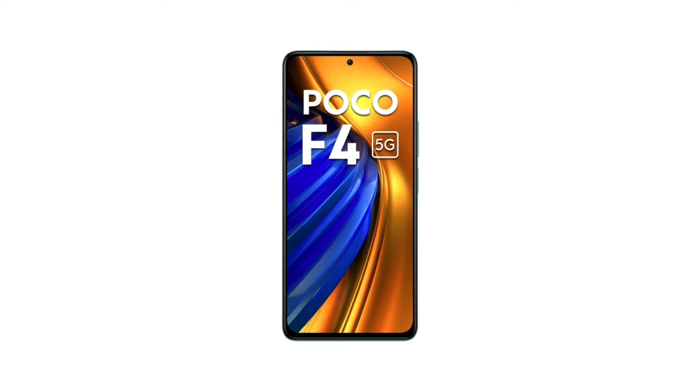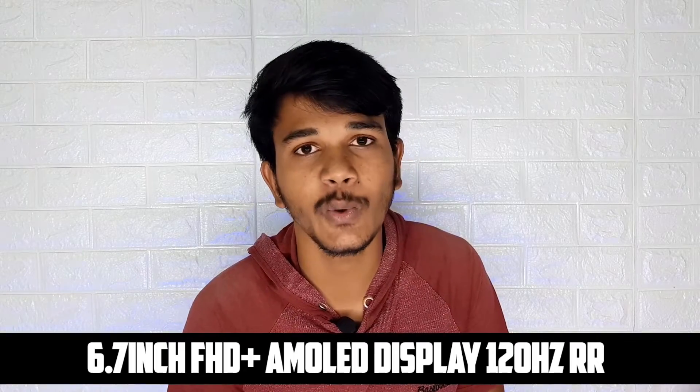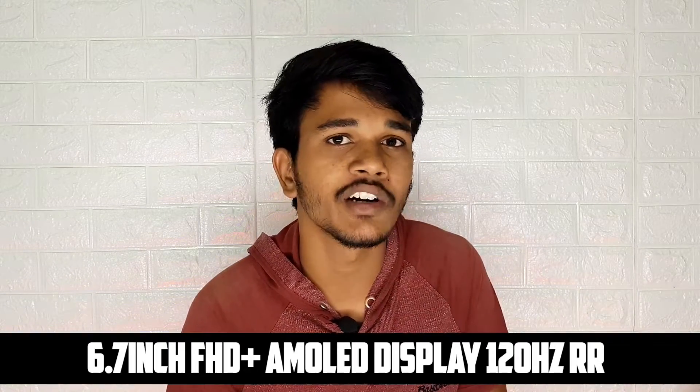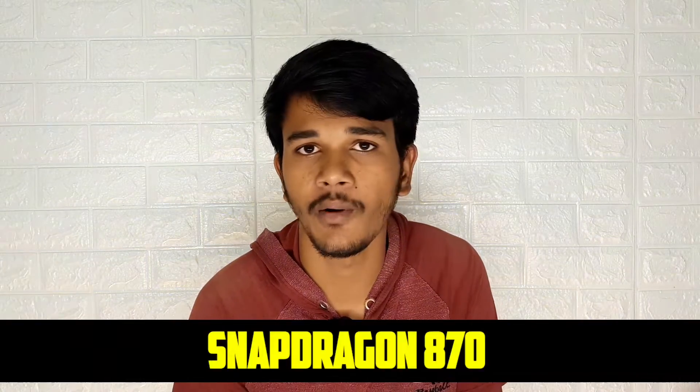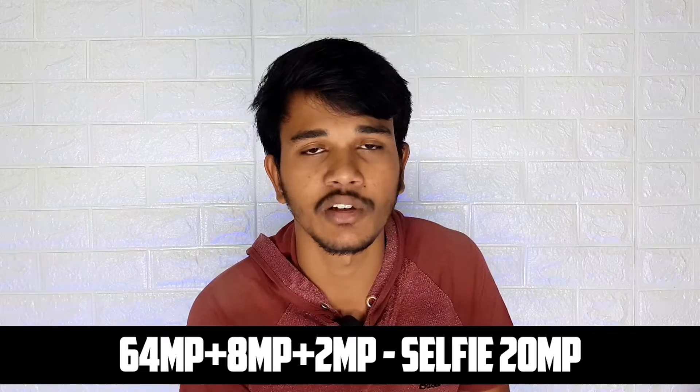The third killer smartphone is the POCO F4 5G. You can find this phone for around 28,000 or even 25,000. It features a Full HD+ E4 AMOLED display with a 120Hz refresh rate and the Snapdragon 870 processor. It also provides vapor chamber liquid cooling technology and a triple camera setup with a primary 64MP sensor with optical image stabilization.